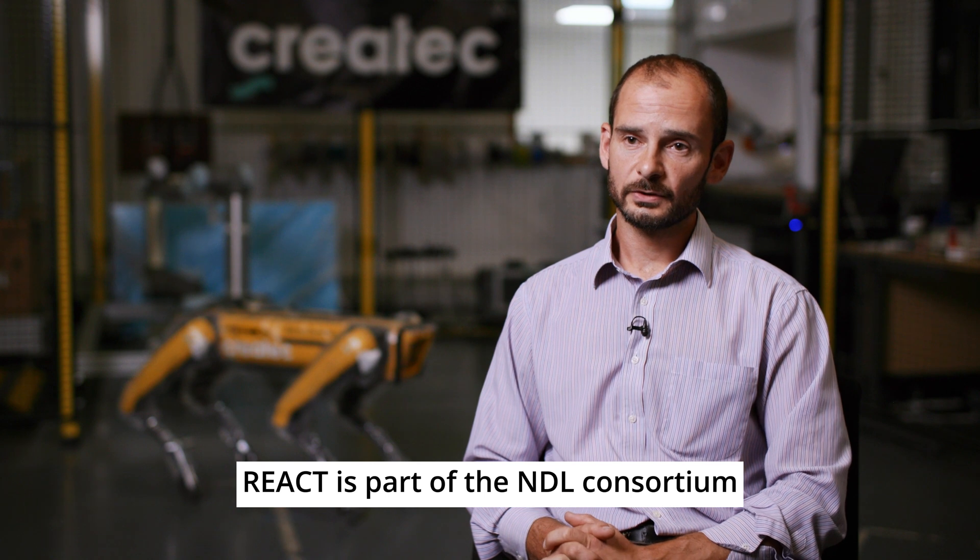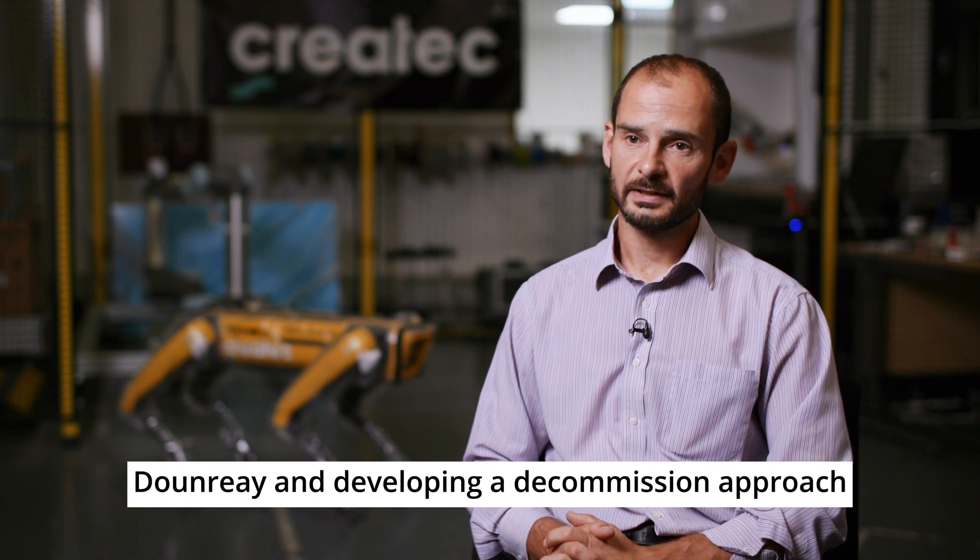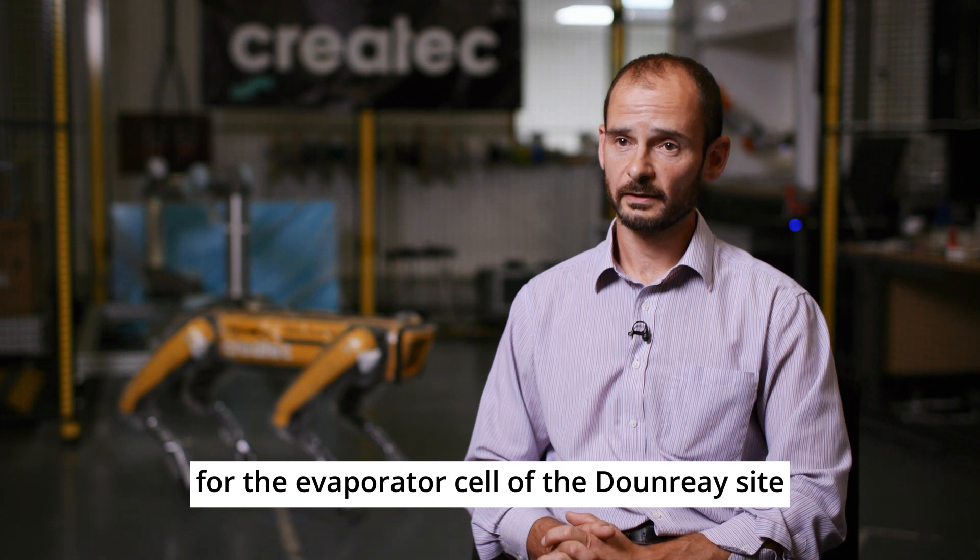React Engineering are an SME based in Cumbria working in the nuclear sector. React, as part of the NDL consortium, have been working for our client Dunray in developing a decommissioning approach for the evaporator cell at the Dunray site.